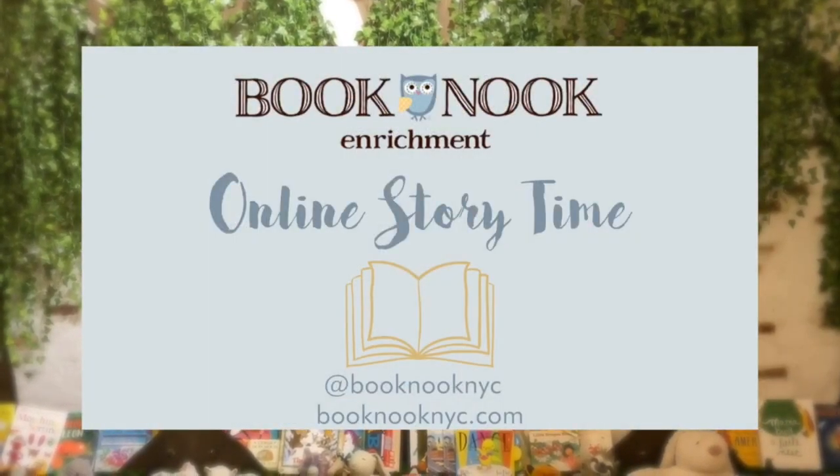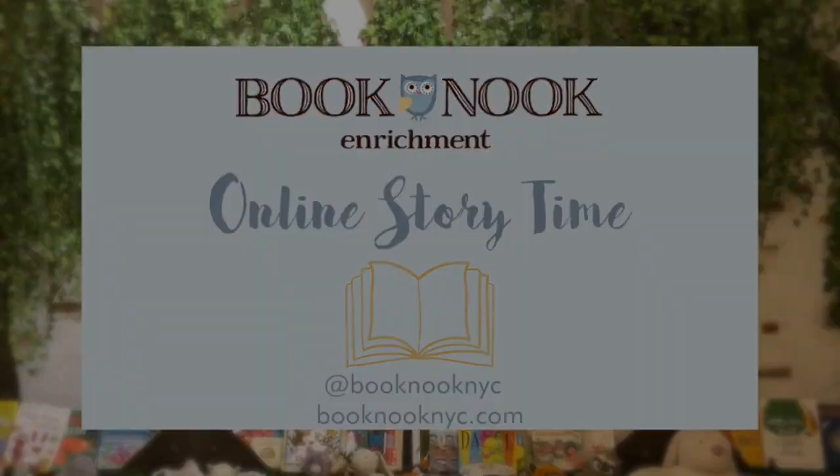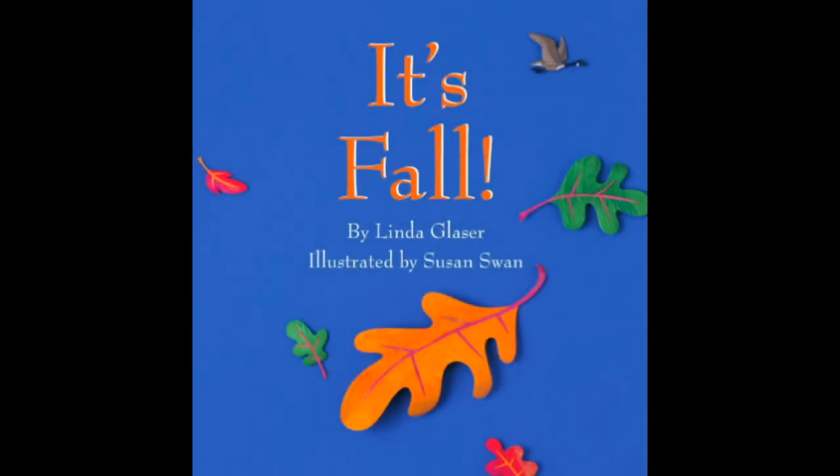Hi everyone and welcome back to Book Nook's online story time. Today we'll be reading It's Fall by Linda Glazer, illustrated by Susan Swan.